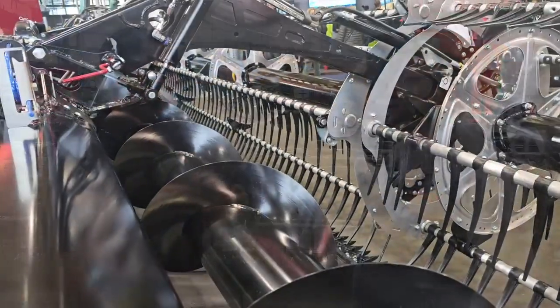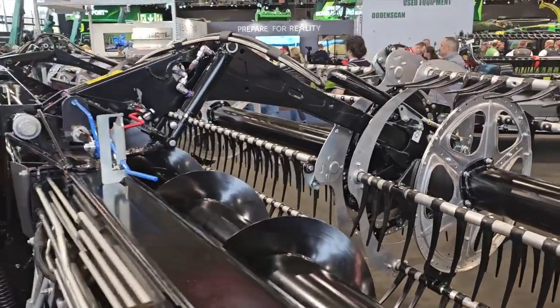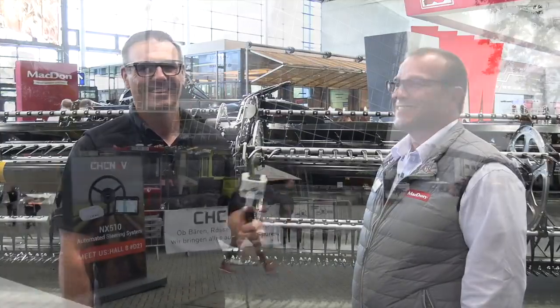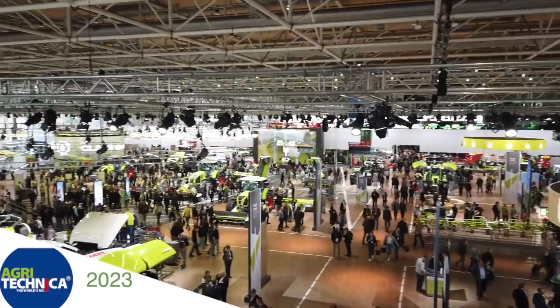Brand agnostic when it comes to combines? Yeah, we're across the board on all major brands. Great stuff. Well Miles, have a great Agritechnica. Enjoy yourself and take care of your back and your feet. My feet will be complaining for sure. Well, thank you for the time.